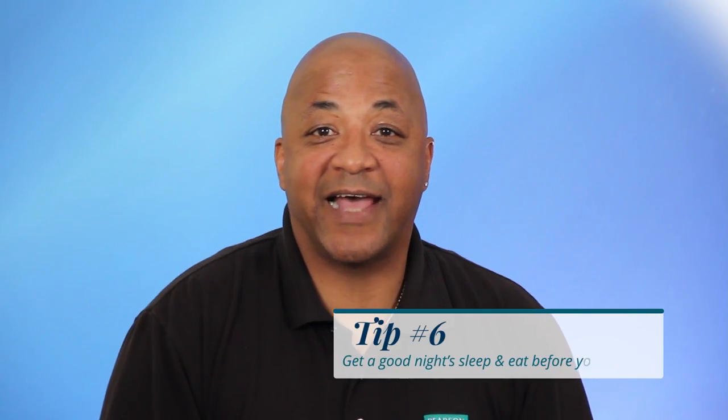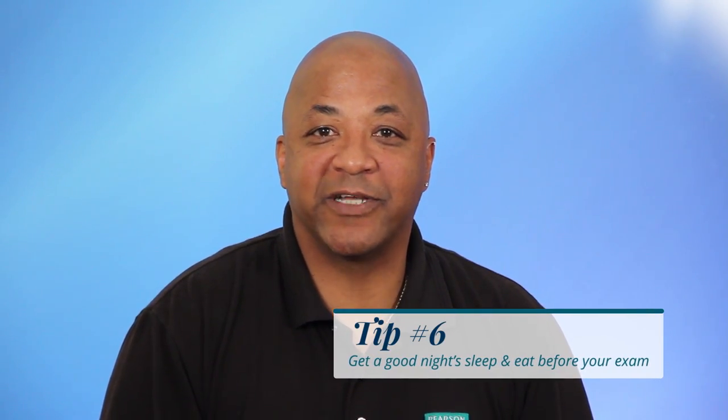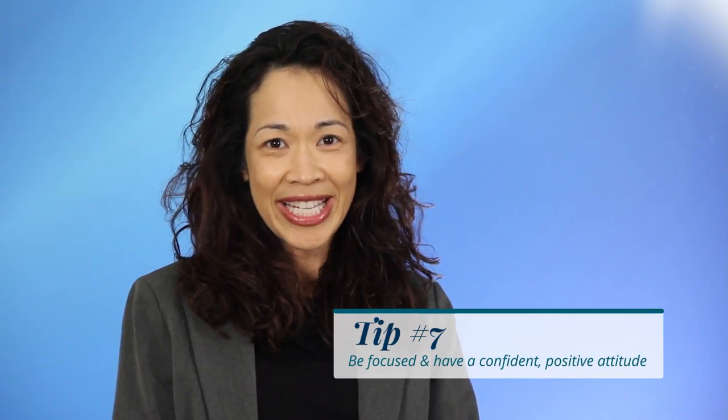Review study guides and other prep materials, but don't bring them with you to the test center — they're not allowed. Get a good night's sleep and eat before your exam. Be focused and have a confident, positive attitude.